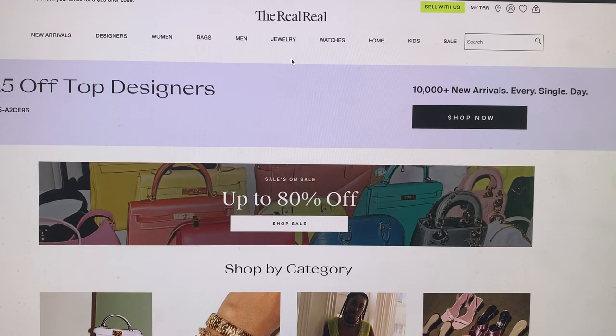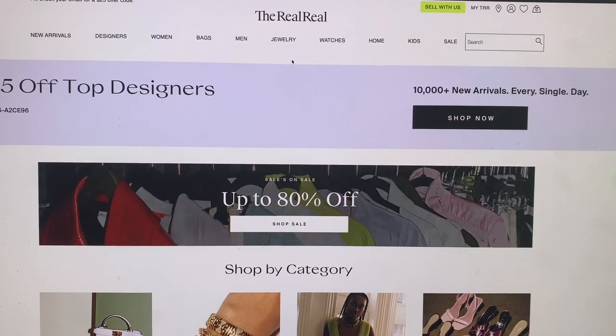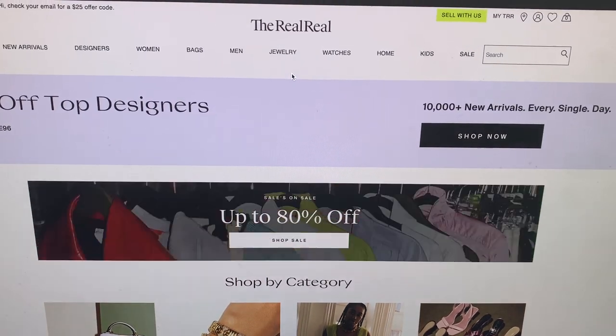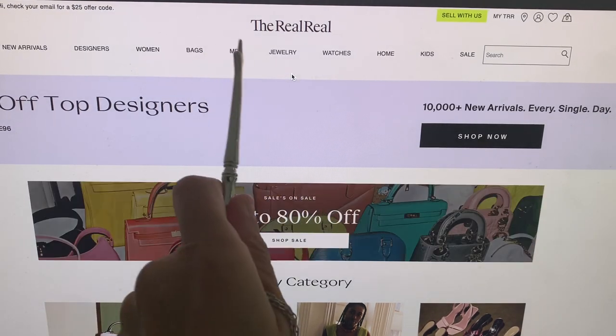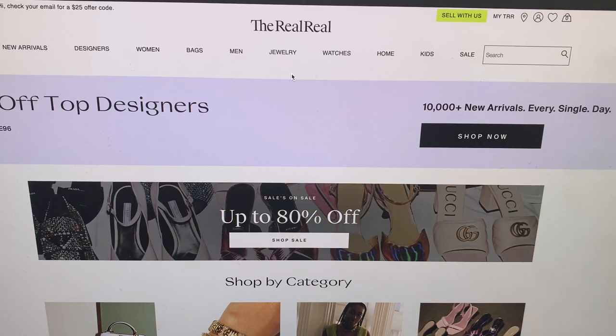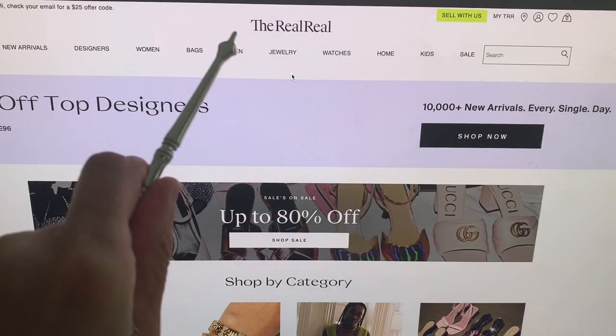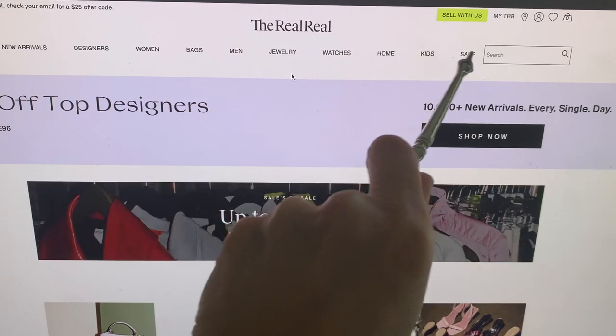I hope you're all doing well. I thought I would bring you to therealreal.com. I'm just going to tilt this down a little bit so you can see the RealReal. This is the website I was talking about where these are all different kinds of designer luxury brands. They have women's and men's bags, jewelry, watches, homeware, kids, and things on sale.